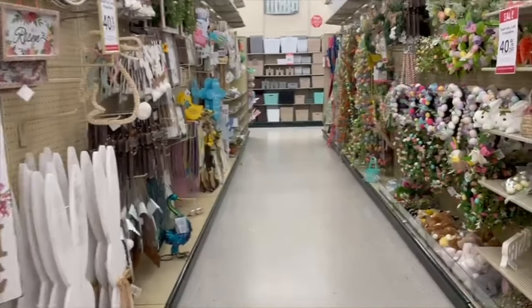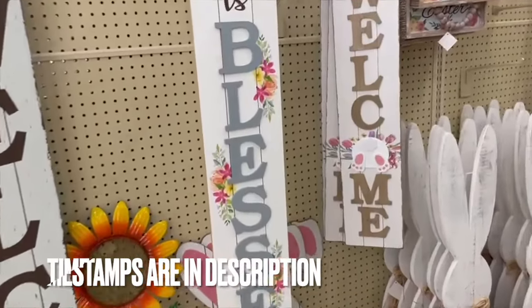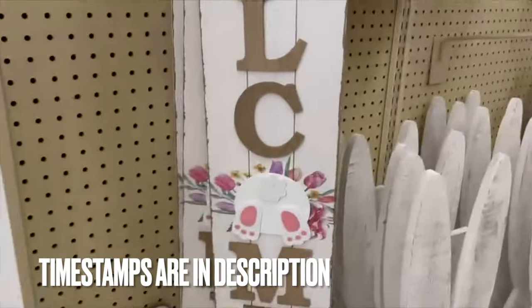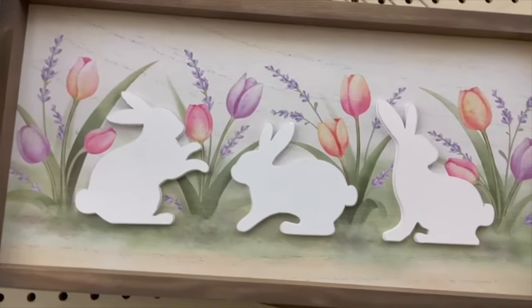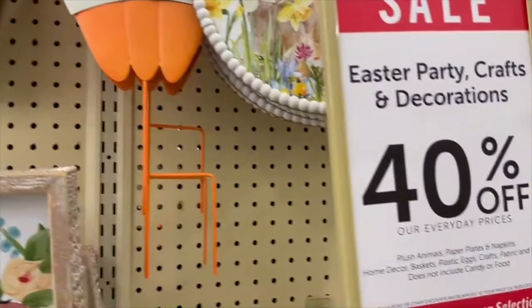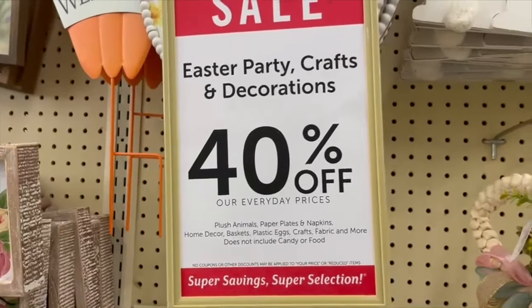Here we have the Easter collection at Hobby Lobby. We'll start over on this side — they have so many signs for Easter. 'Our nest is blessed,' 'Welcome,' 'He has risen,' some little bunnies, and 'Welcome' with the carrots. Everything here is 40% off, which is a great deal.